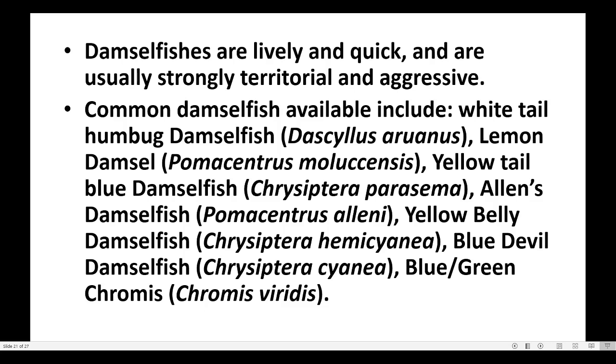Common damselfish available include white-tailed humbug damselfish, lemon damsel, yellow-tailed blue damselfish, LS damselfish, yellow belly damselfish, blue devil damselfish, and blue or green chromis.